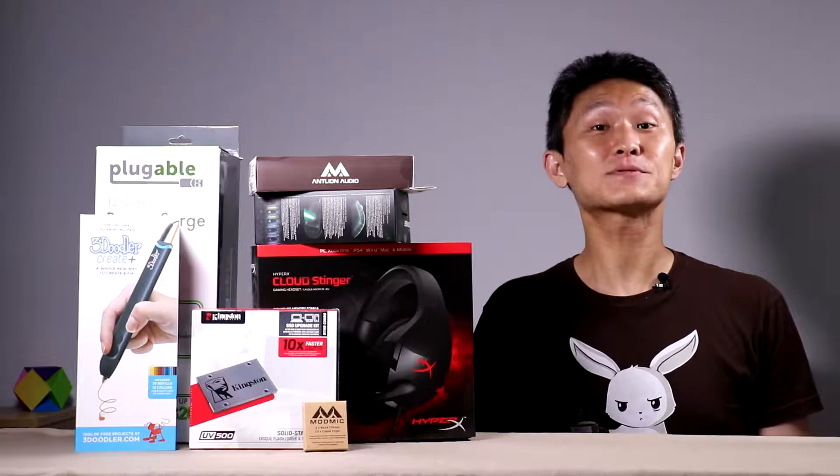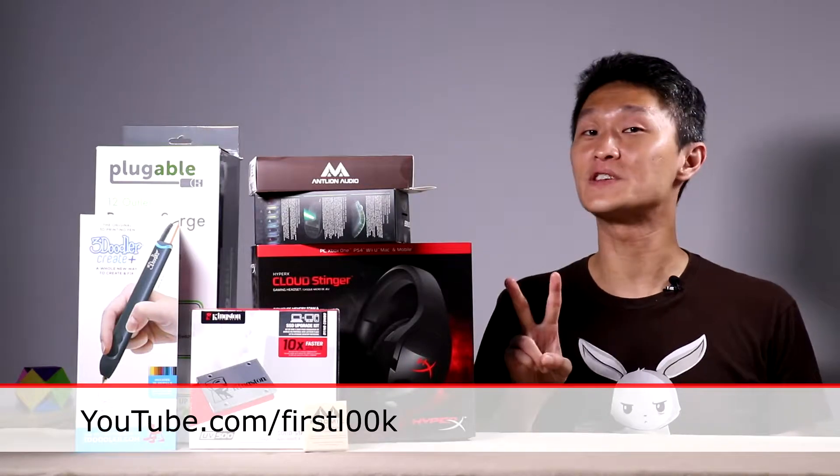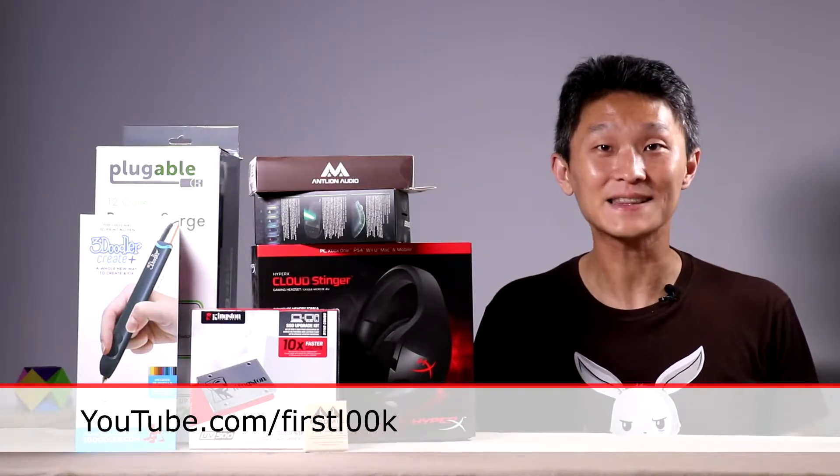Thanks so much for visiting, and please subscribe to First Look — Look with two zeros — at youtube.com/firstlook.